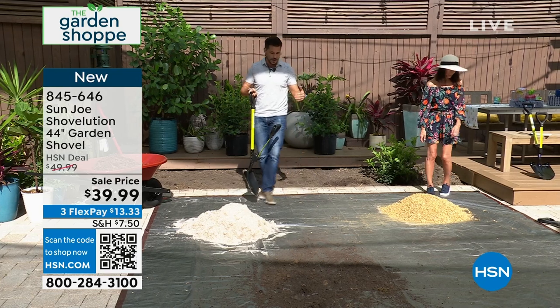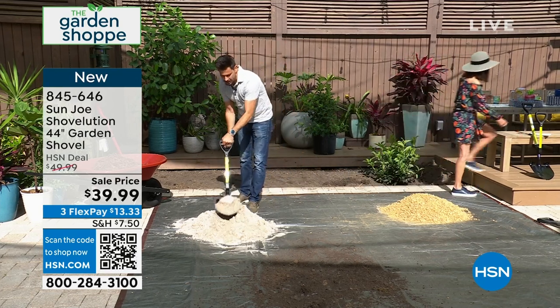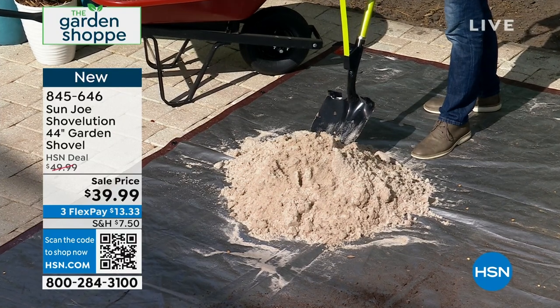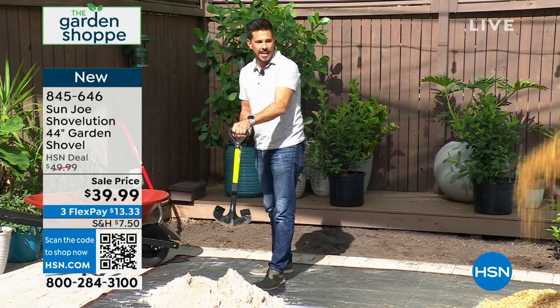It doesn't matter if you're doing a planting job, getting ready for your gardening, or doing some sand — super easy, because again, you don't have to get down low like you would in the regular position. I'm still standing up, better posture, easier on my back, less strain. I get it in there, boom, and just bring it and fling it.